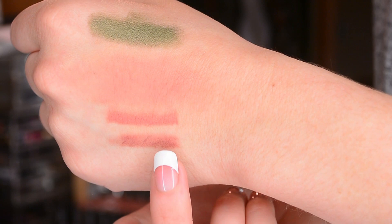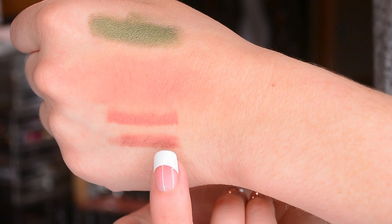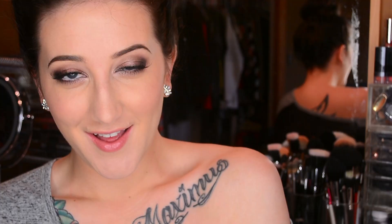I use it all the time and they are so similar. The Mirabella one is just a little bit lighter in tone and it's got a touch more peachy pink to it.